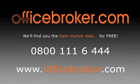Officebroker.com can help your business get the best deal on an office within this building on Kirkstall Road, Leeds. For more information, call us free on 0800 111 6444.